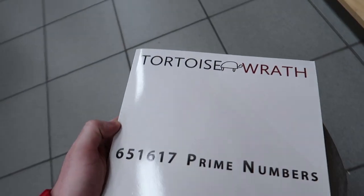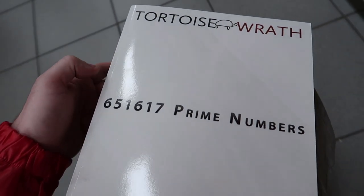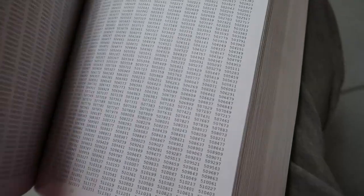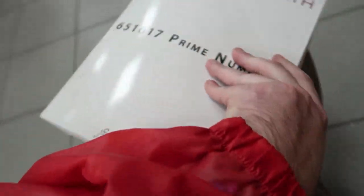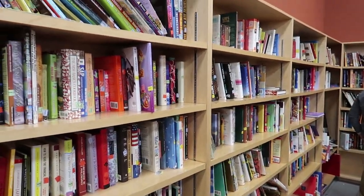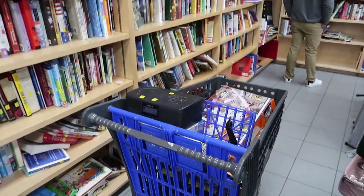I decided to look at the books. This is the most interesting one I've ever seen: 651,617 prime numbers — all it is is a book of prime numbers. First edition. Obviously from before the internet — I don't understand the need for that. Very odd. Not finding too much in the book section.